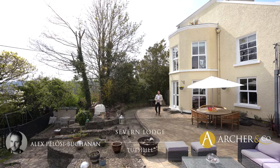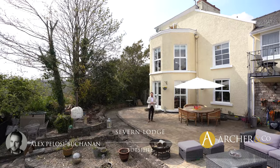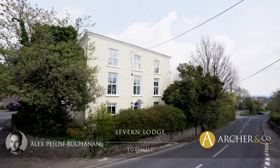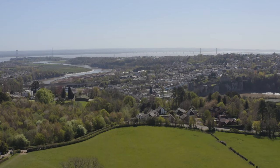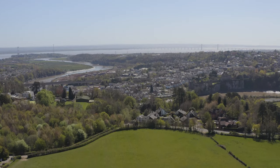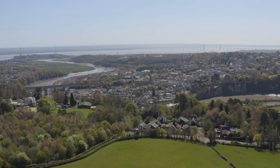Hi, it's Alex, Sales Manager for Arch & Co here, and today I'm delighted to introduce to you this beautiful Georgian family home located in the village of Tutsal, which takes its name from an ancient tut — a local name for watchtower — which provided a perfect vantage point for overlooking the River Wye and the Severn Estuary.